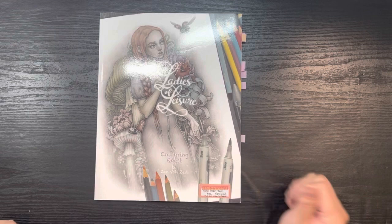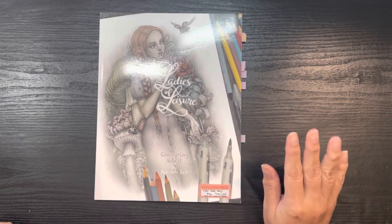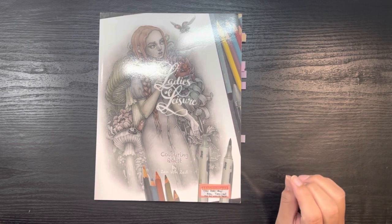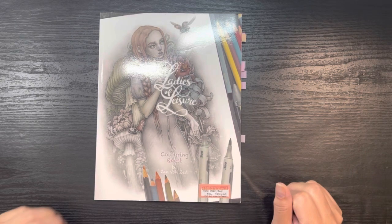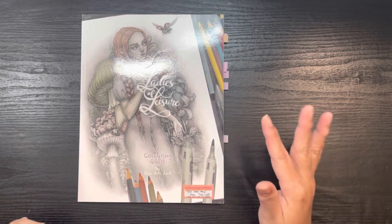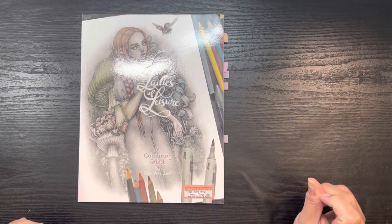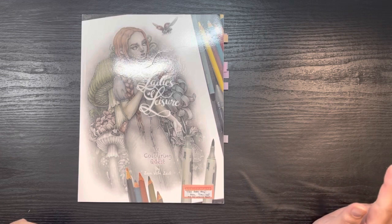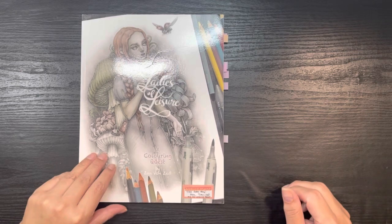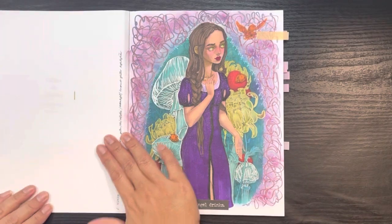They're all called Ladies of Leisure, so this is Ladies of Leisure One — one of the first ones I picked up. In July 2021 I picked up this one and another, and then in January 2022 I picked up the other two. I'm marking all the pages I completed through the end of 2022, as well as pages completed in 2023, and when we end with my coloring book journal you'll see why. Zan Von Zed is one of my favorite artists.